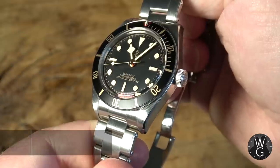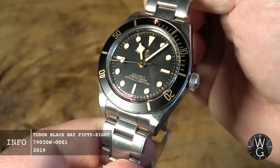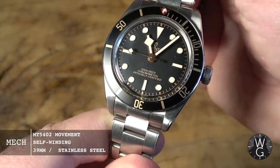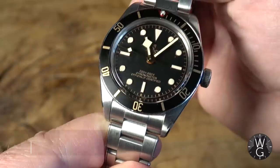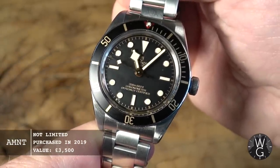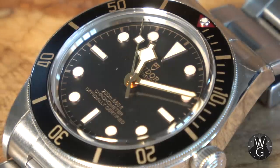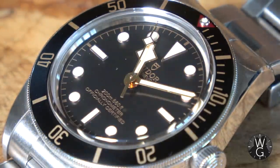That original watch was 39 millimeters, had a 200 meters / 660 feet depth rating, and was nicknamed the Big Crown. So it is a recreation of sorts, designed to blend the historic look and size of those classic dive watches with modern technology and modern techniques. The first characteristic snowflake hands were launched in 1969 and Tudor has brought those into this recreation, which I think enhances it considerably.